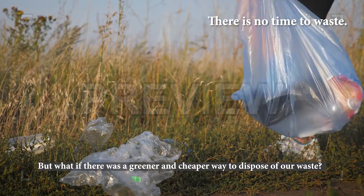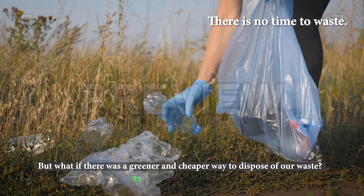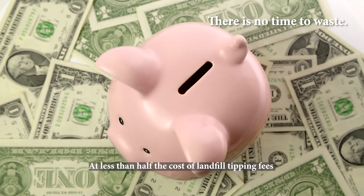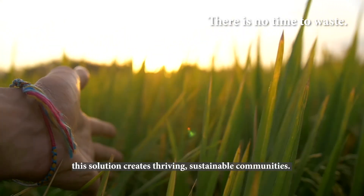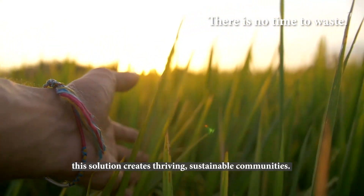But what if there was a greener and cheaper way to dispose of our waste? At less than half the cost of landfill tipping fees, and with a far lower carbon footprint, this solution creates thriving, sustainable communities.